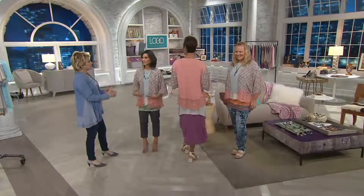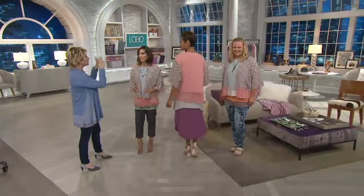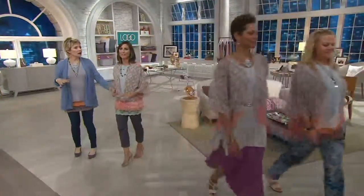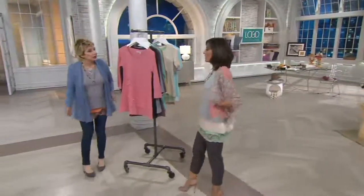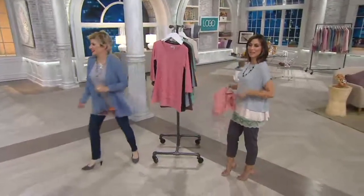I'm always blown away seeing the three of you who are so fabulous but completely different in height. And I just realized — there are pockets in it! There are pockets in it.